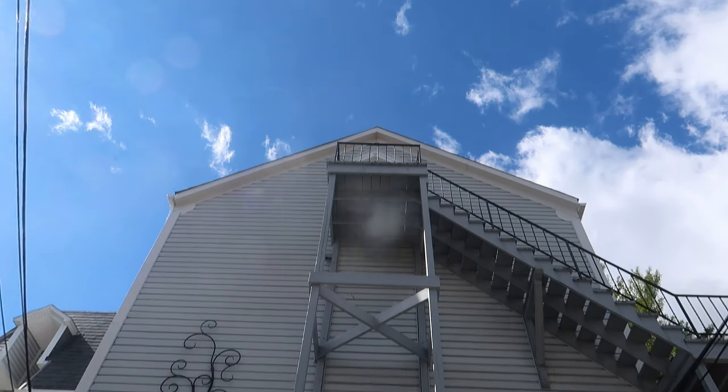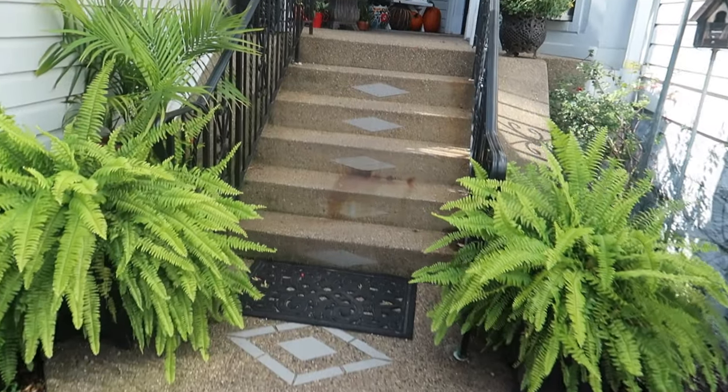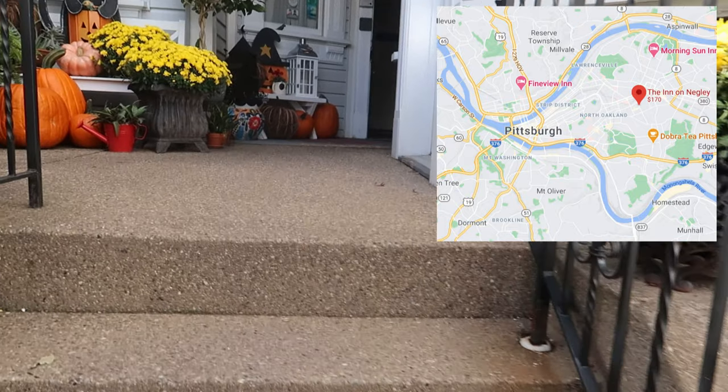I've also had tea downtown at the Omni William Penn, so if you're looking for an actual downtown Pittsburgh tea, I'll link that down below. But if you're wanting to be kind of near the city but not directly downtown, the Inn on Negley is a very good option location-wise. It's in Shadyside, just east of the city, not far at all and not hard to get to. It's also in a nice, quiet, and fairly historic neighborhood.